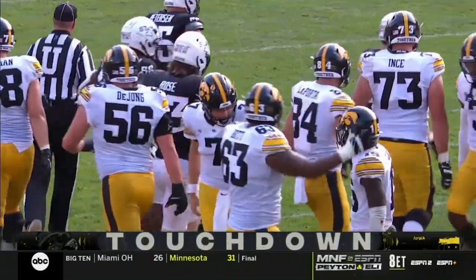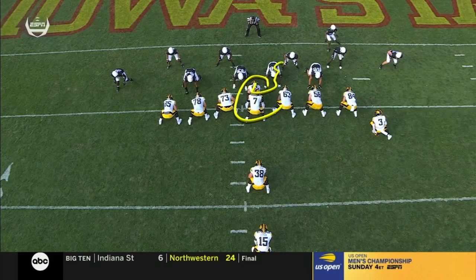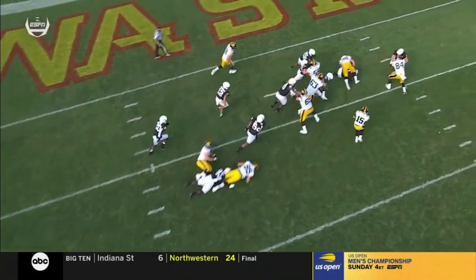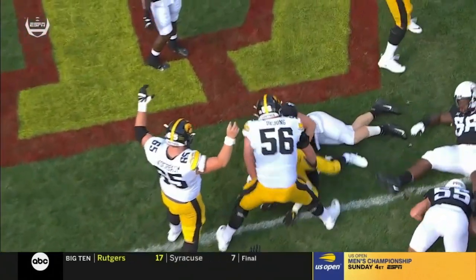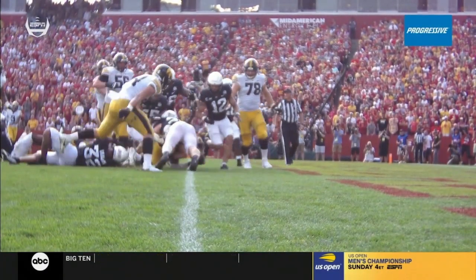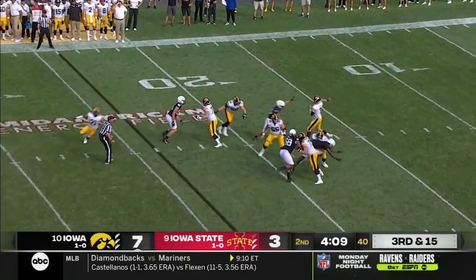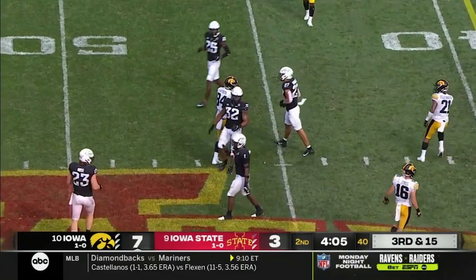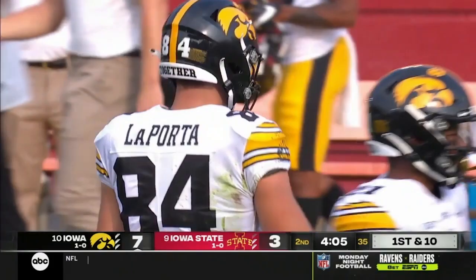After the Hankins pick, Petras leads the scoring drive. Watch Linderbaum turn his body — watch the center, 65 — work to the right and then turn his body. The entire offensive line just trying to create a little bit of a seam. Goodson gets across that goal line before his knee touches. On third down, Petras took it right in the mouth, threw it, and LaPorta caught it. How about Petras getting hit in the mustache by Hummel and still delivering on this drive?